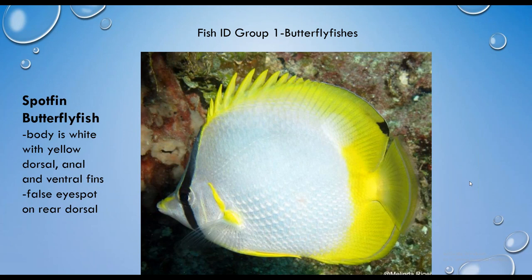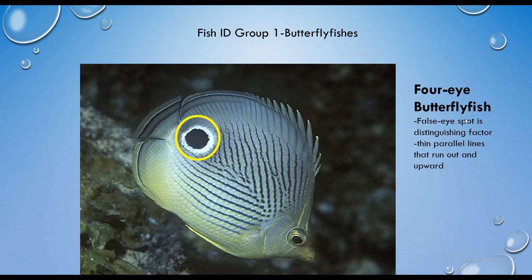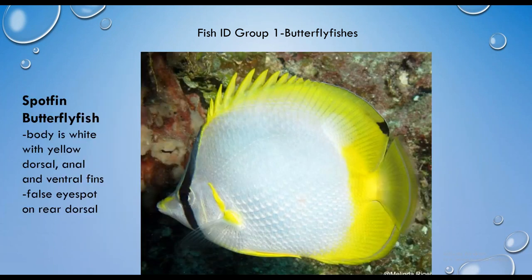Next is the spot-fin butterfly fish, which can look similar to the four-eye at first glance. We've got that very distinct band through the eye, and a spot on the trailing edge of its dorsal fin. It has a prominent white body with yellow fins — compared to the four-eye butterfly fish, which is pretty much all yellow.